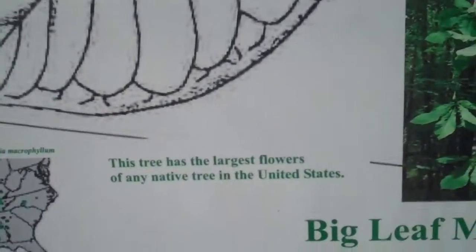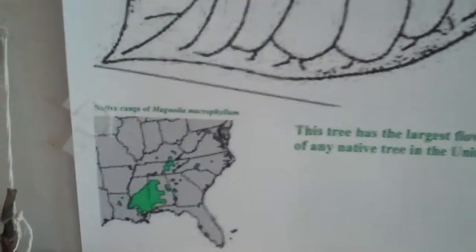This is the big leaf magnolia. It has the largest flowers of any native tree in the U.S. That's where it's found and what it looks like in the wild. Those are big leaves.